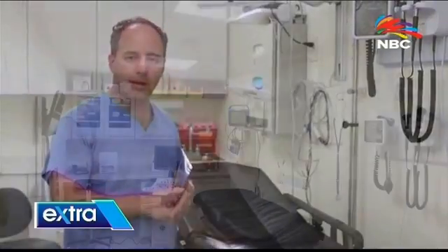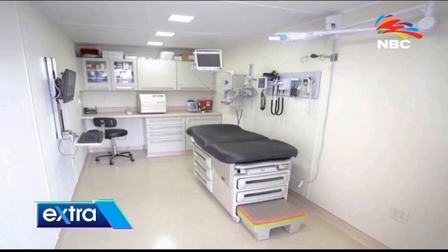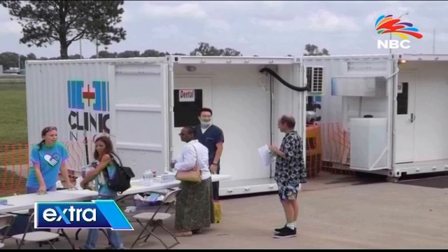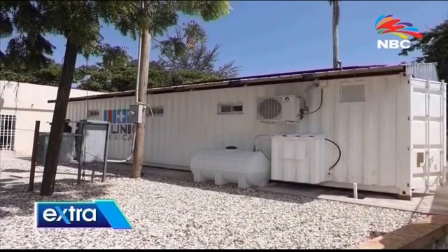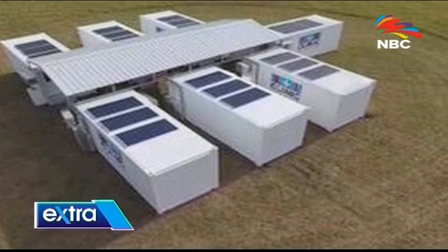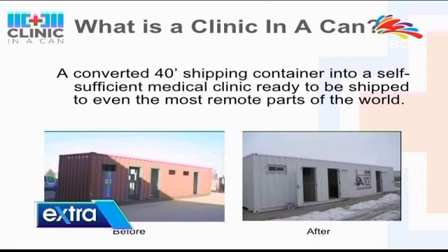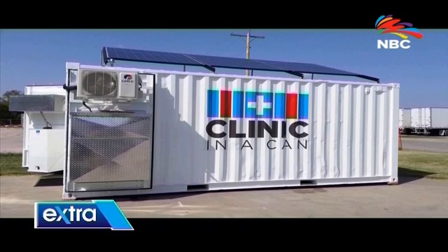Clinic in a Can designs custom clinics to meet a wide variety of medical care needs, including disaster relief, remote communities, relocatable clinics, military use, government projects, mines and construction sites, inner-city clinics, and refugee and displacement camps. Clinic in a Can is the leading manufacturer of solar-powered, container-based medical facilities in the United States.